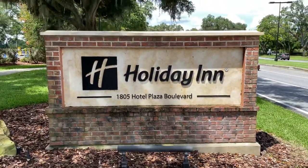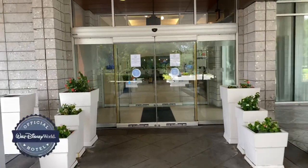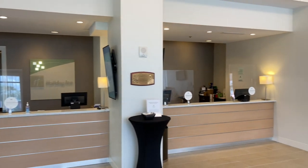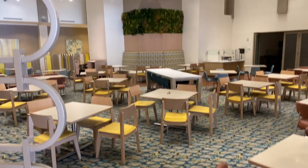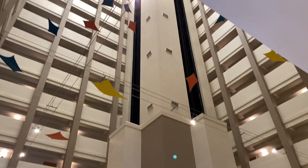Holiday Inn. How about a peek inside? Here's the front desk. Here's the bar and lounge. And the breakfast serving area in this tall atrium — it just keeps going up and up.